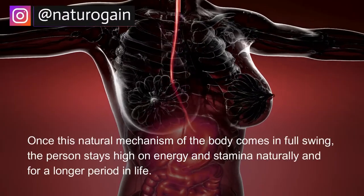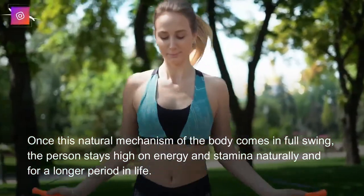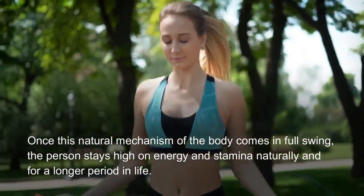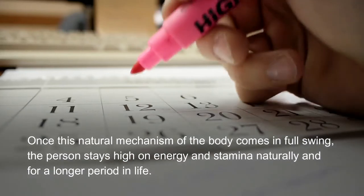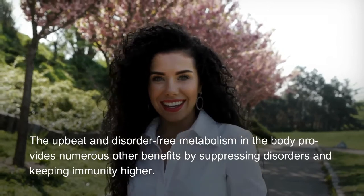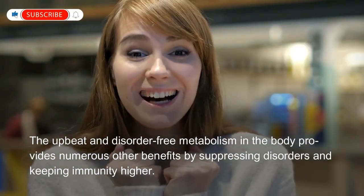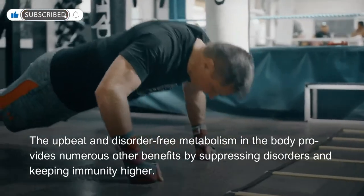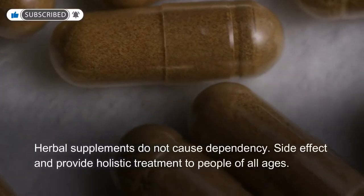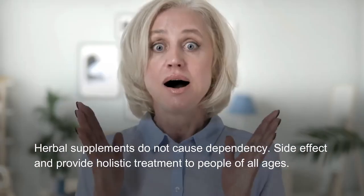Once this natural mechanism of the body comes in full swing, the person stays high on energy and stamina naturally and for a longer period in life. The upbeat and disorder-free metabolism in the body provides numerous other benefits by suppressing disorders and keeping immunity higher. Herbal supplements do not cause dependency or side effects and provide holistic treatment to people of all ages.